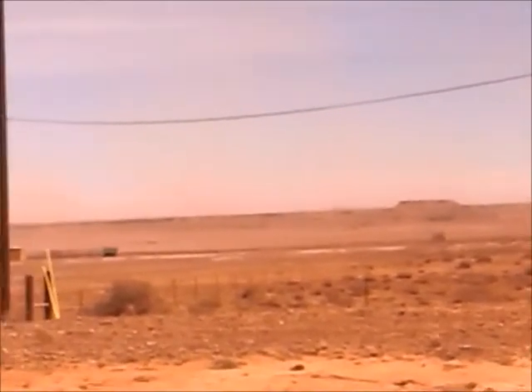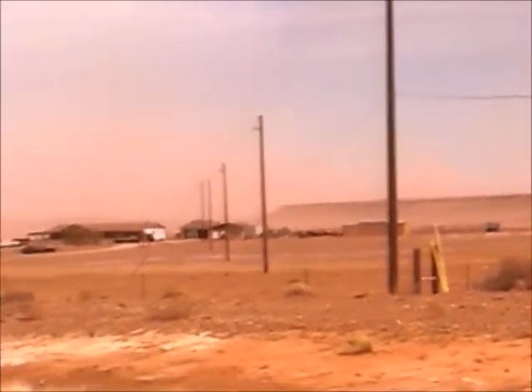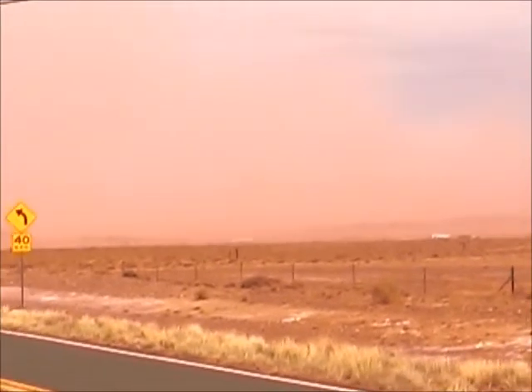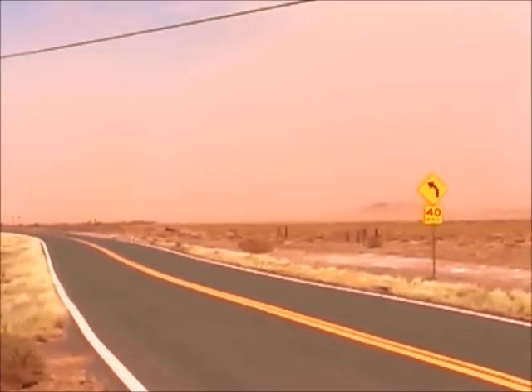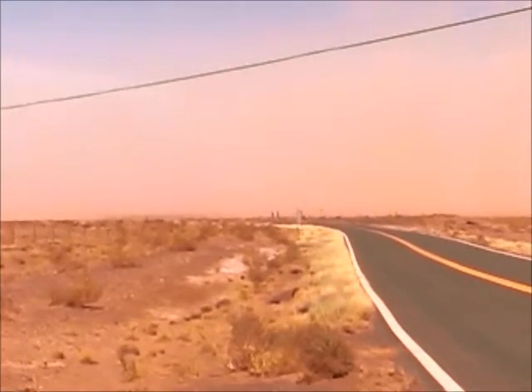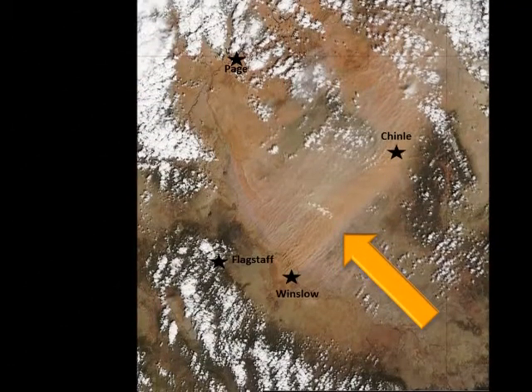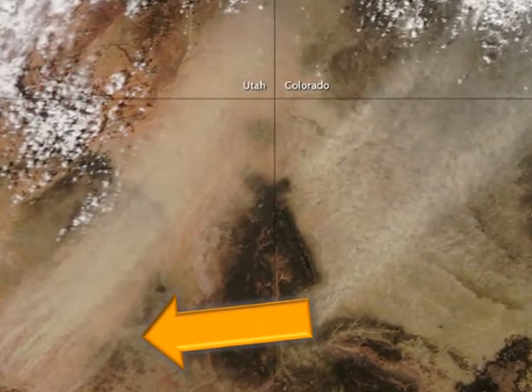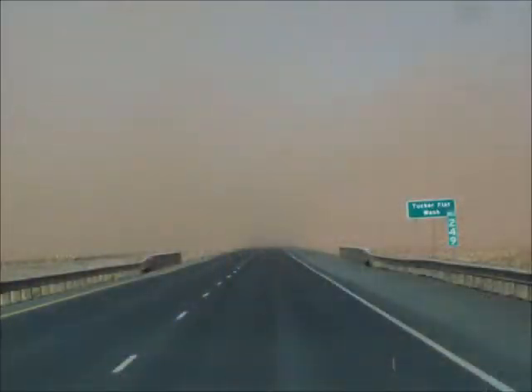Northern Arizona's greatest risk period for dust storms comes in the spring when strong low-pressure systems and cold fronts traverse through the region. High winds associated with these storm systems sometimes generate widespread blowing dust north and east of the Mogollon Rim, commonly impacting stretches of Interstate 40 and northeastern Arizona. This kind of dust storm can last for many hours or even days and has been known to cause prolonged road closures.